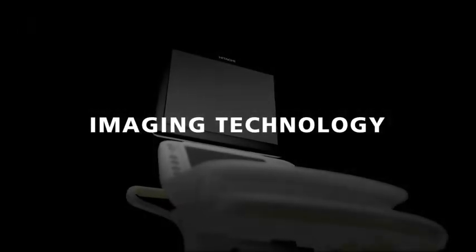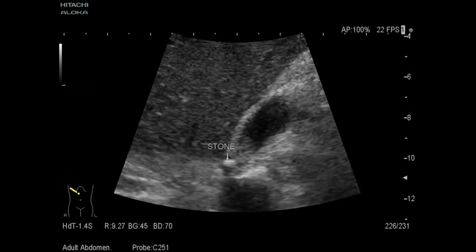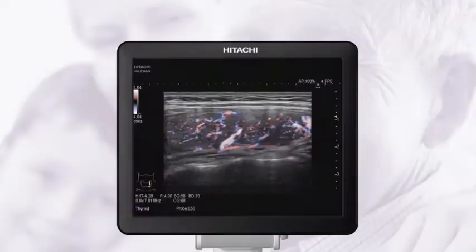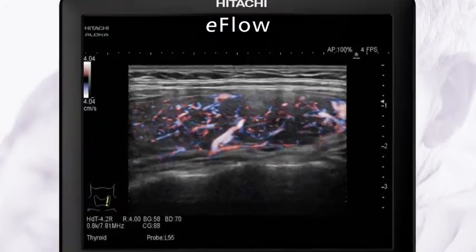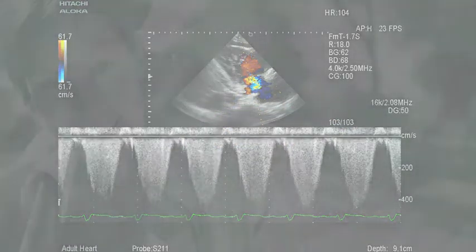By simply holding the transducer, B-mode images can be offered with outstanding sensitivity and resolution, and with minimum patient-dependent variability, greatly contributing to reduction of time for adjustment. Blood flow information can be easily acquired, and the sharply delineated Doppler waveform is easy to measure.